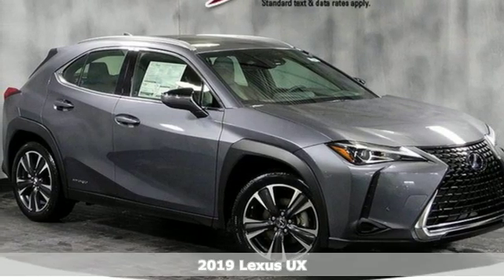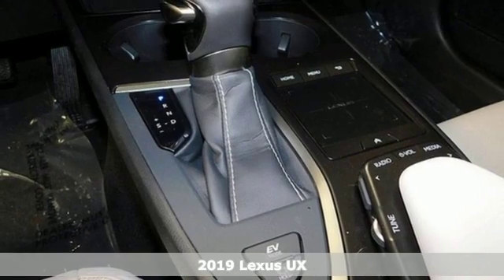Here's a new 2019 Lexus UX. Lexus — performance in every detail.